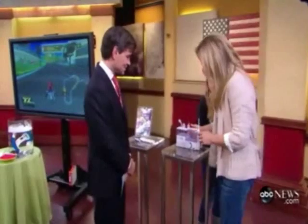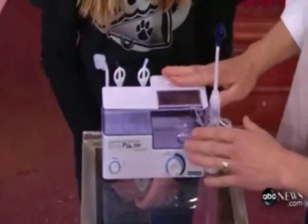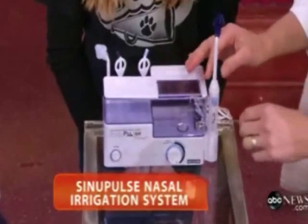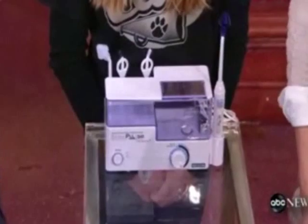Finally, this is something called a nasal irrigator. If you've ever heard of a neti pot, it gets your sinuses cleared out. I've tried this myself, and it does not feel like you're drowning. It really works to keep those nasal membranes moist and get you cleared out.